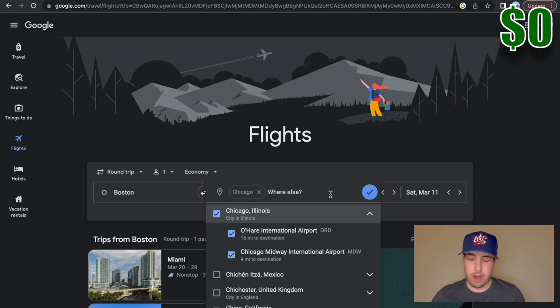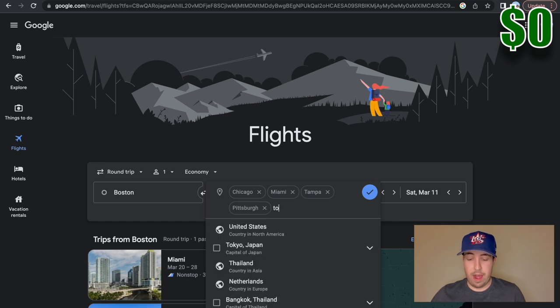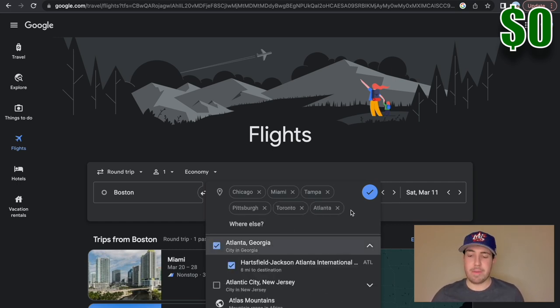So basically you're going to type in the destination and start listing off cities. I'll add Chicago, Miami, Tampa, Pittsburgh, Toronto, and Atlanta. I've been to some of these places but for the sake of this I'm just doing ones that are somewhat close to Boston so that the flight prices aren't going to be crazy.